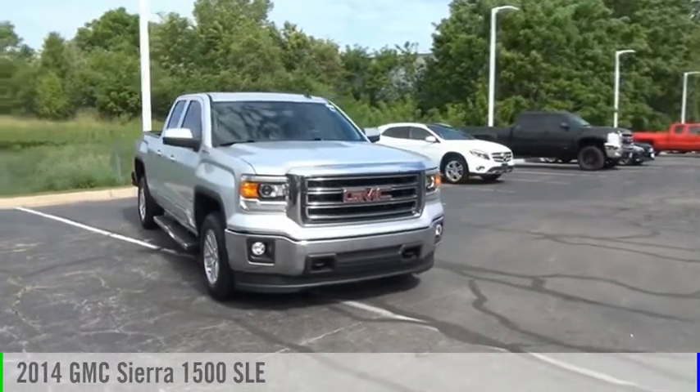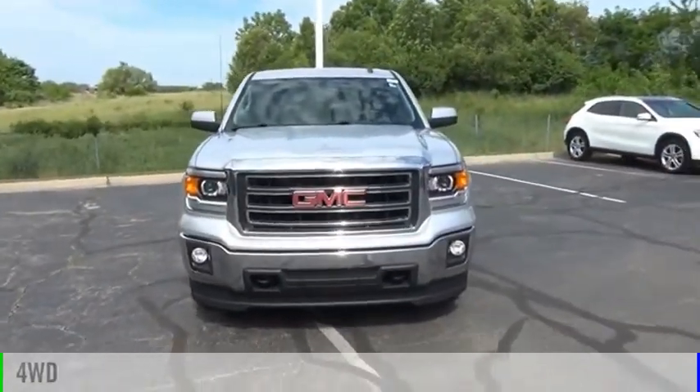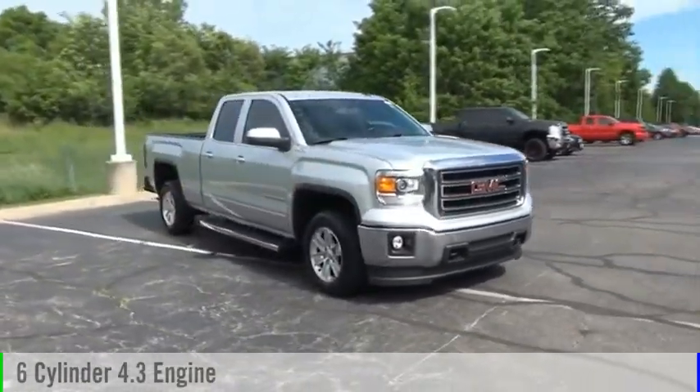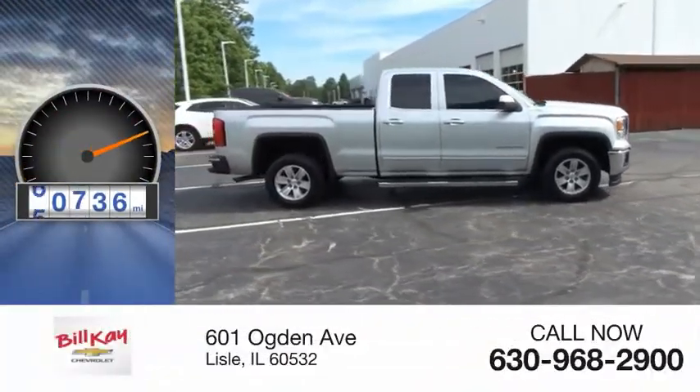Take a ride in the 2014 Sierra 1500. This vehicle is powered by a 4-wheel drive, 6-cylinder, 4.3-liter engine, and comes with an automatic transmission. This vehicle has less than 65,000 miles.